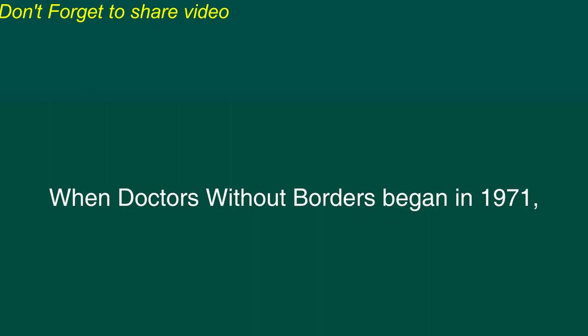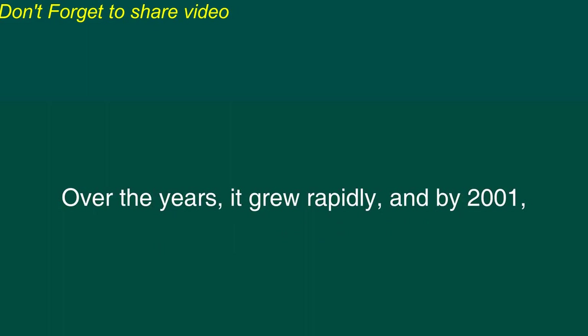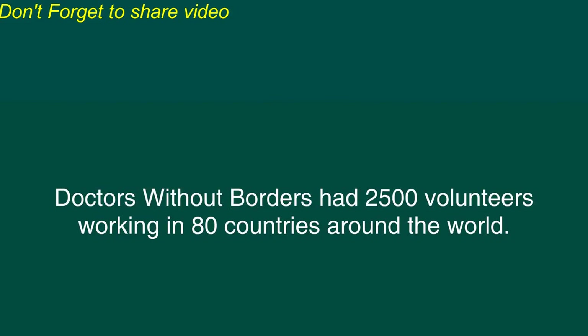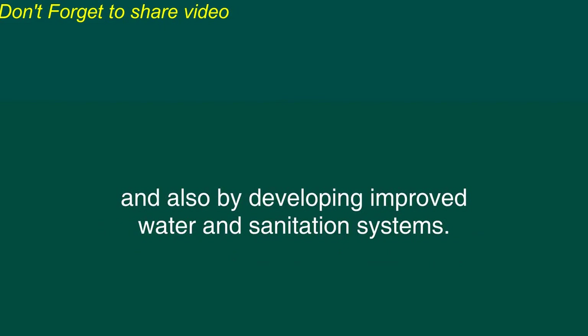When Doctors Without Borders began in 1971, it consisted of only a few French doctors who wanted to provide humanitarian aid to people in disaster areas. Over the years, it grew rapidly, and by 2001, Doctors Without Borders had 2,500 volunteers working in 80 countries around the world. They have helped people by providing emergency health care, vaccinations, medicine, water, and basic food, and also by developing improved water and sanitation systems.